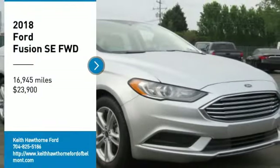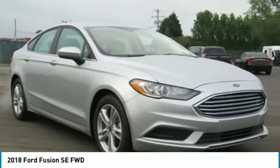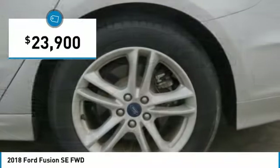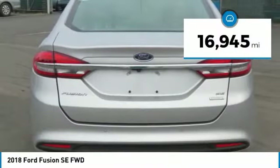Take a ride in a 2018 Fusion. You can have both impressive power and great economy in a Fusion, and it is priced below $25,000. This vehicle has less than 20,000 miles.